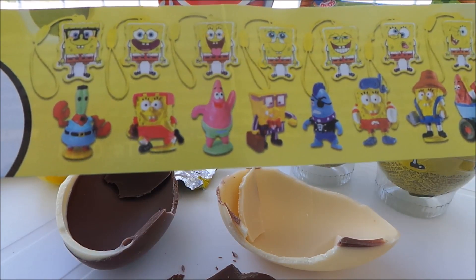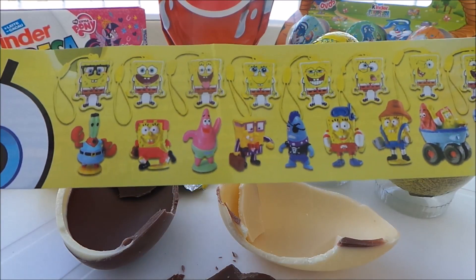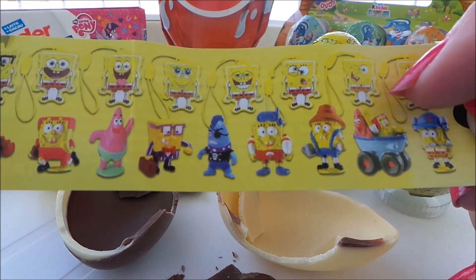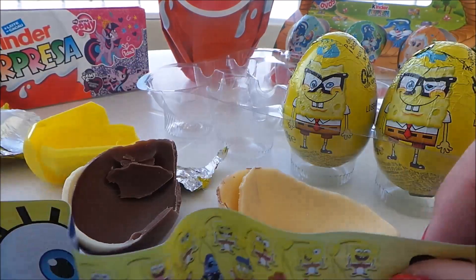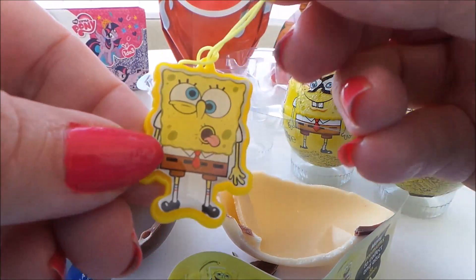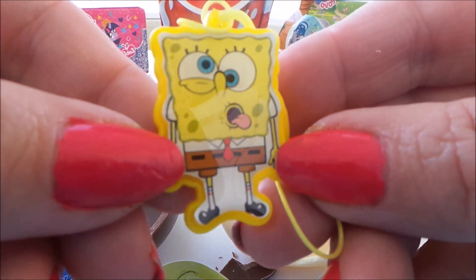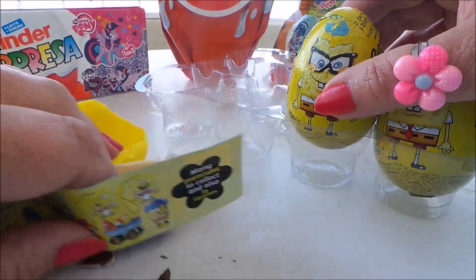Here we have an example of all the characters we can collect — these are looking pretty cool. We've got a lot of our favourite characters including Patrick. There are lots of different types of SpongeBob and it looks like they're either to go on your key ring or perhaps on a phone. Oh, he looks rather cool — you can even put it on a zip, a backpack, or a purse. That is a funny face! That's our first SpongeBob character.